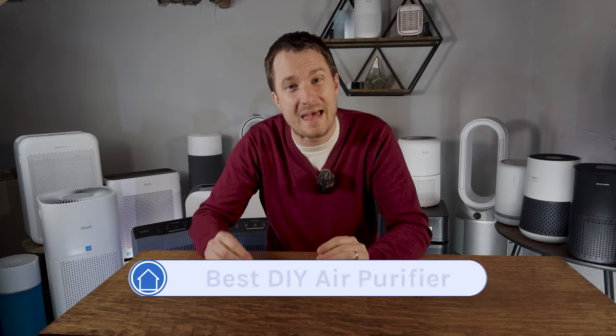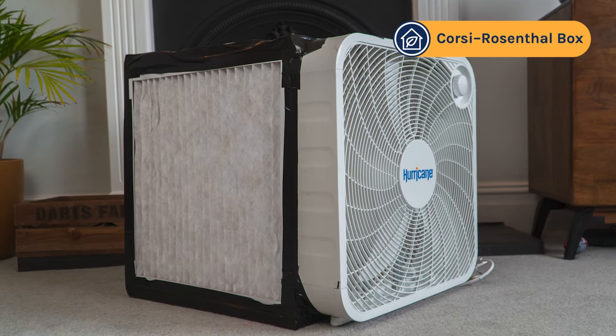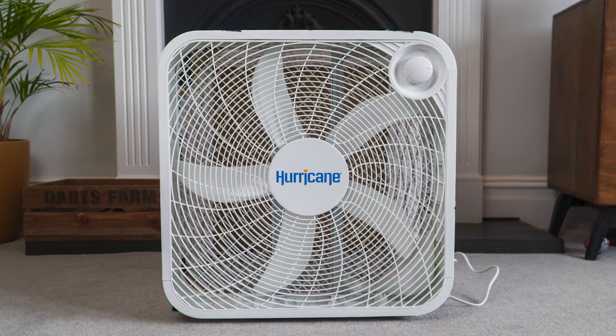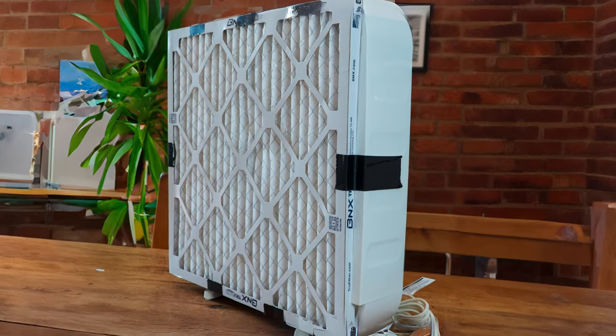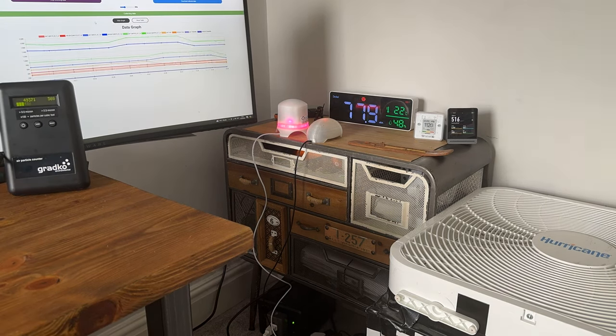Finally we have the best DIY air purifier category. This was one of my favourite devices we got to test — it's called the Corsi-Rosenthal box, or CR box for short. Designed during the dark days of COVID-19 with the idea it could be built from parts easily available in any American home: all you need is a box fan, four MERV 13 HVAC filters, duct tape, and some cardboard. We first tested a simpler version with just a box fan and an HVAC filter, which worked but was much slower. When we tested the full CR box in our test room it managed to clean PM1 particles in just 25 minutes, on par with many devices costing upwards of $500.